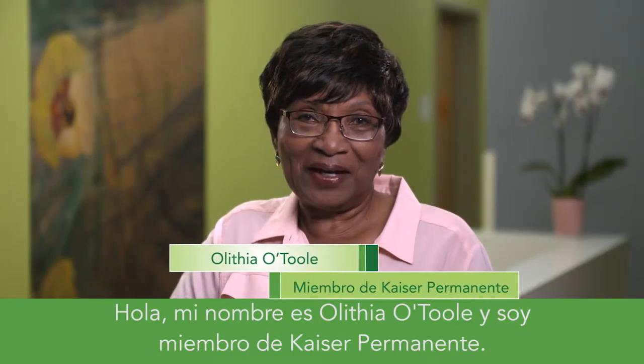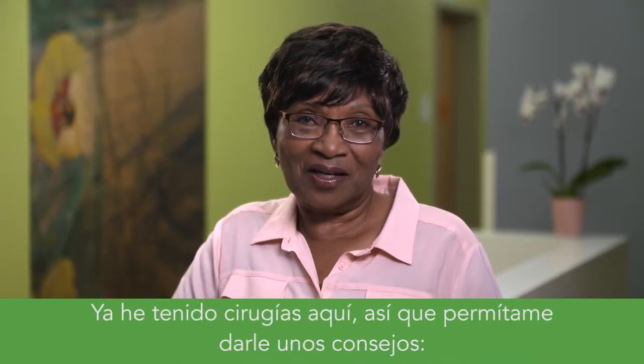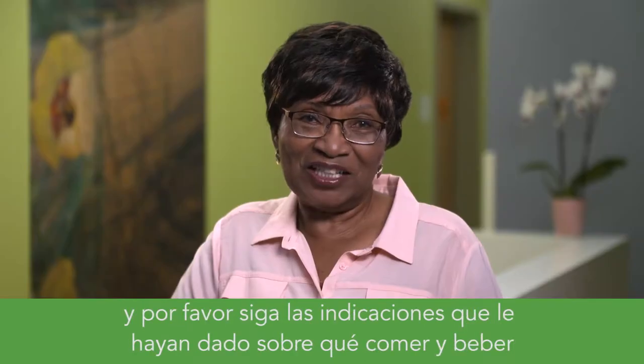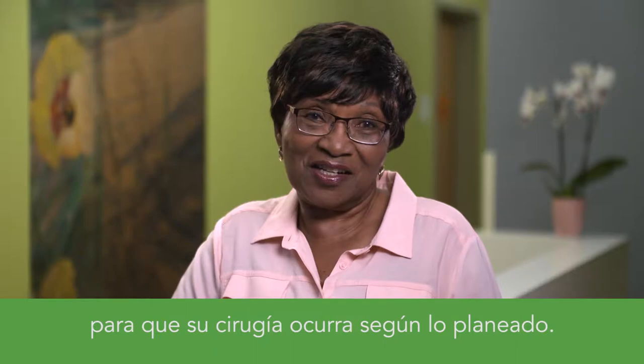Hi there, my name is Olithia O'Toole and I'm a Kaiser Permanente member. I've had surgery here before, so let me give you a few tips. Wear loose-fitting clothing, leave valuables at home, and please follow the eating and drinking guidelines you were given so your surgery can proceed as planned.